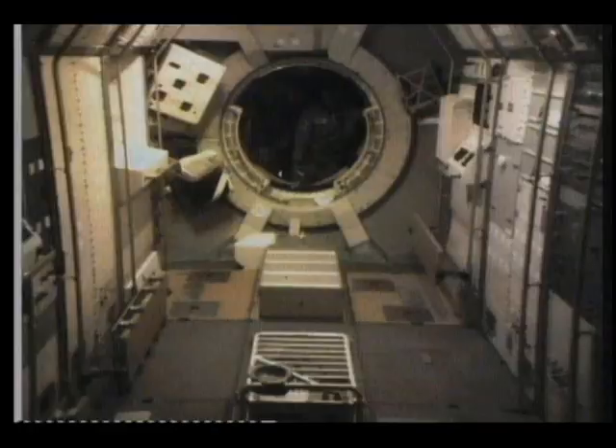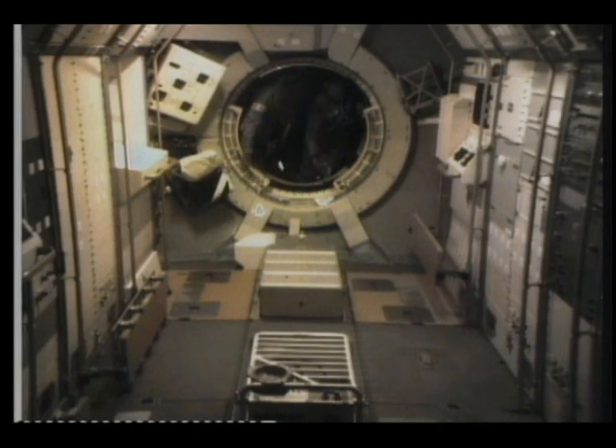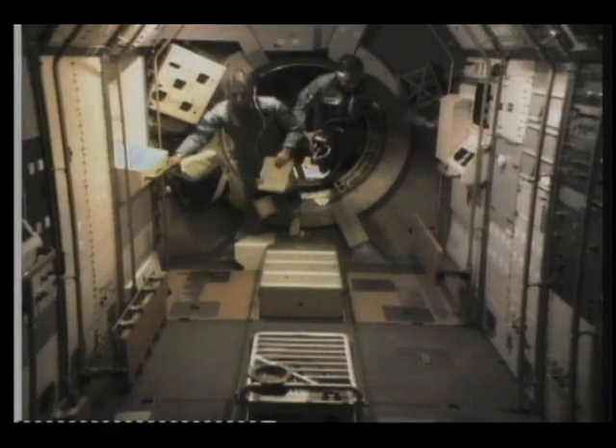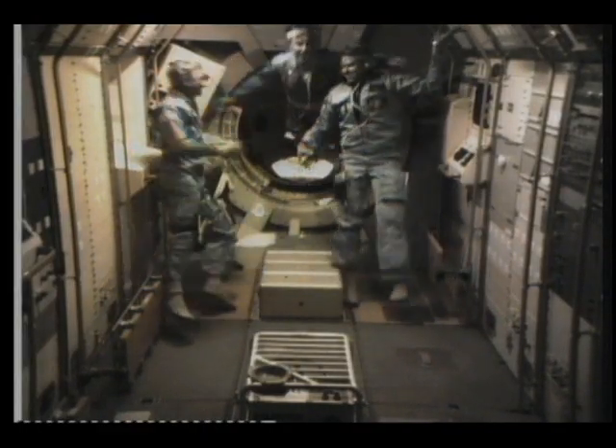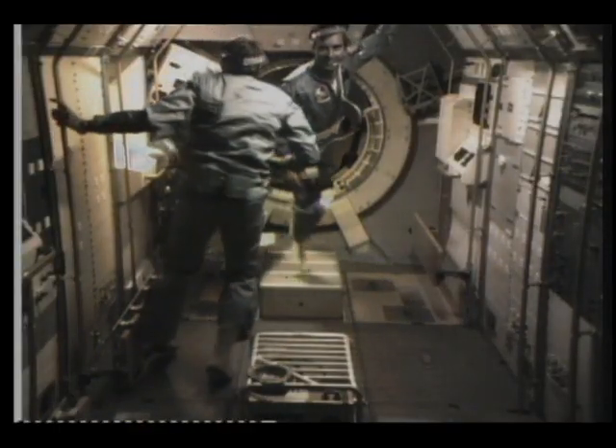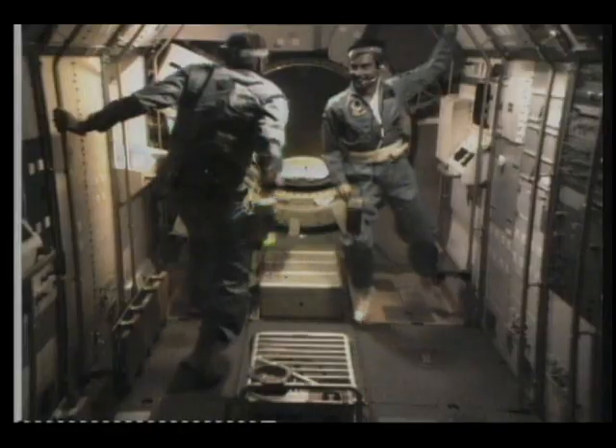Here we are. We're just floating back to open up the space lab hatch and enter the space lab for the first time. And it was just the way we had left it on the ground. It looked almost like home, just like our trainers at the Marshall Space Flight Center in the payload crew training area. We felt very comfortable moving in here and beginning to activate the space lab.